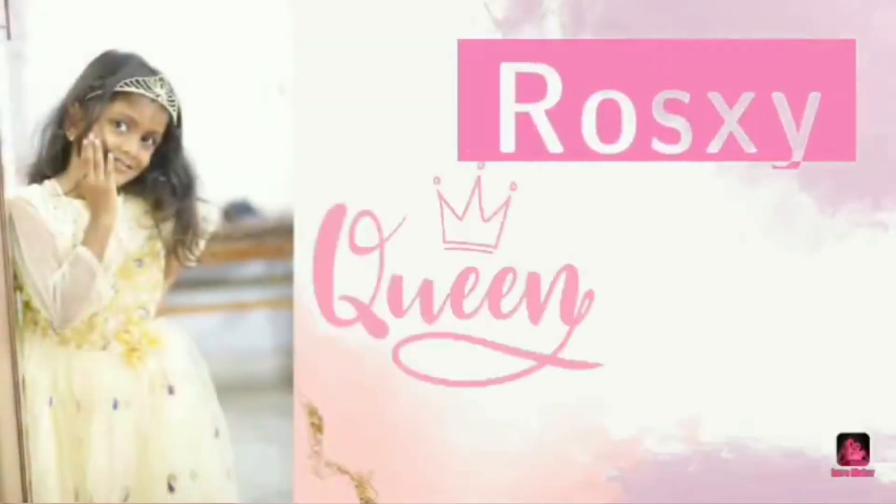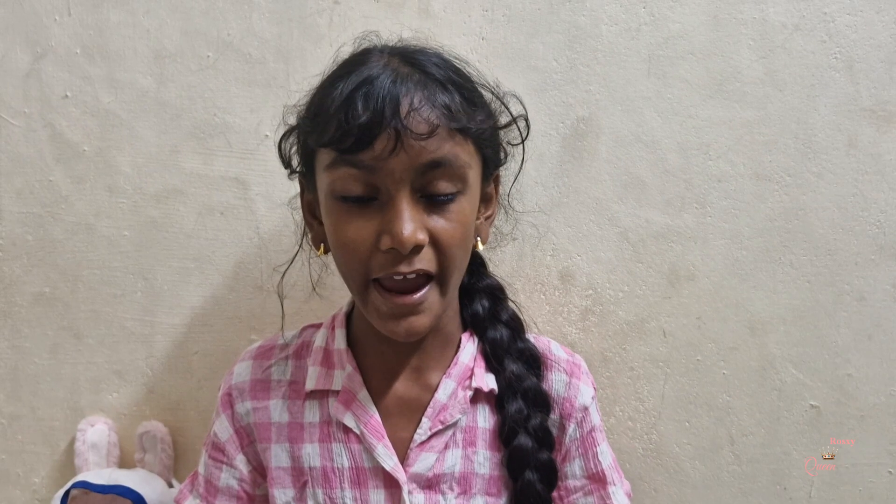Hello guys, welcome to Roxy Queen. Today I am going to show you the solar system project that I made. Before watching this video, click on and subscribe to my channel, please subscribe now. So let's see my project.